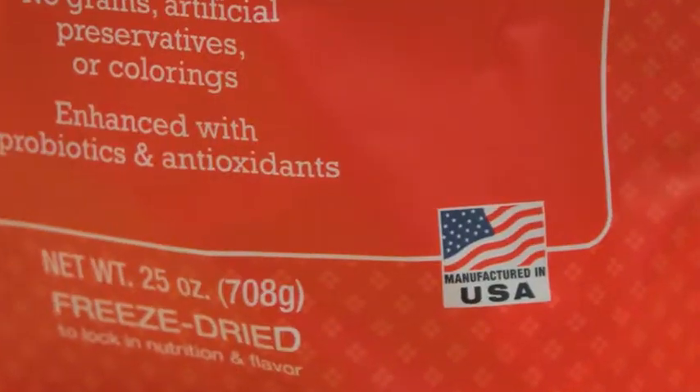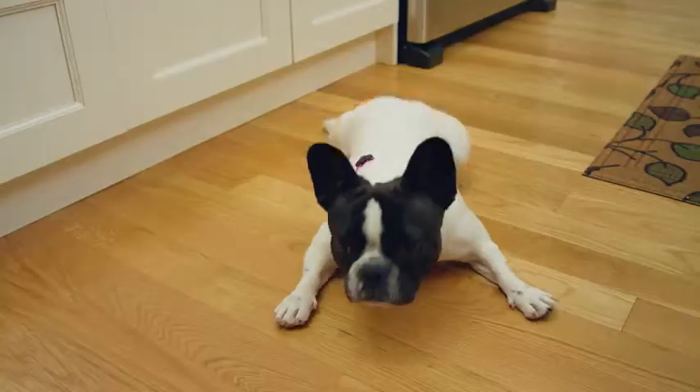Our small batch recipes are made in our own USA kitchen and offer limited ingredient diets, many with single-source animal proteins. Having just one animal protein source in a recipe is a great way to help your dog avoid ingredients they are sensitive or allergic to.